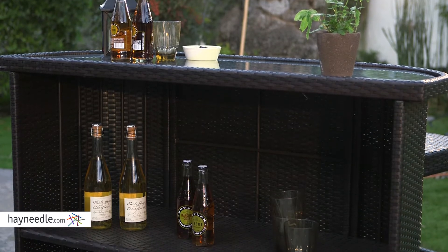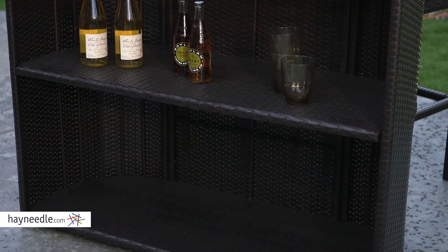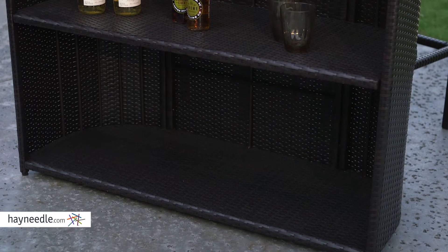Behind the bar there are two huge open shelves to store all you need to entertain any number of guests. So much room you could use it to store additional outdoor items as well.